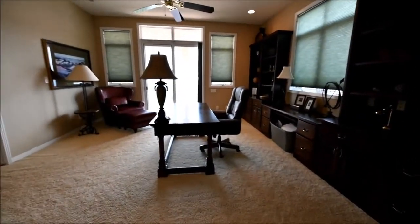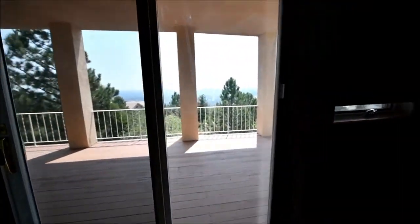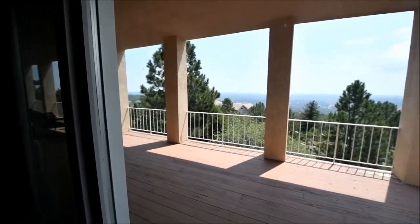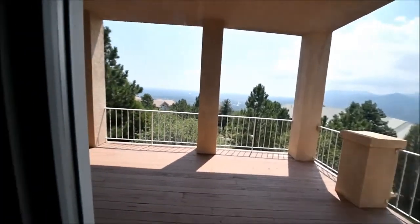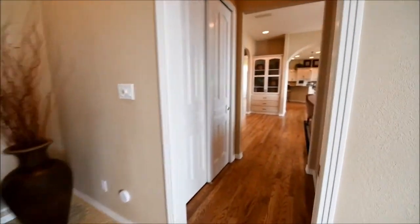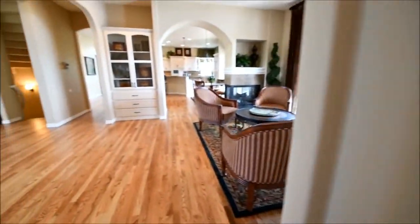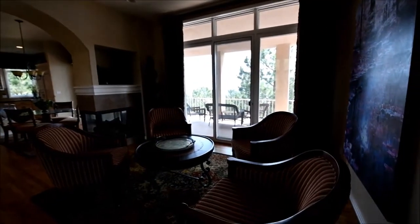Here's an office or study. From here you have views of the plains overlooking Colorado Springs. It's a bit cloudy and hazy today, mostly because of that storm last night. And passing through, there's a three-quarter bath here with shower. Another sitting area with access to the balcony.